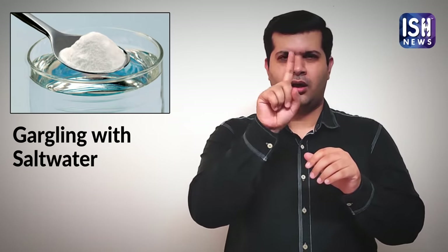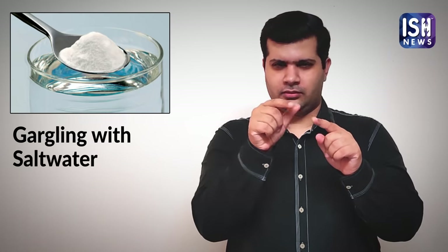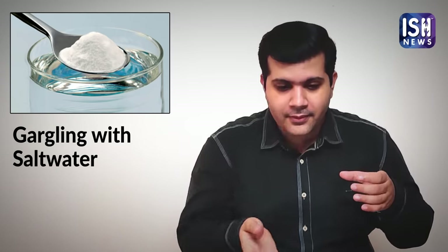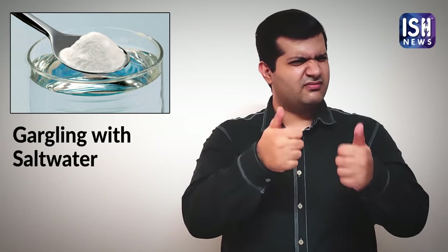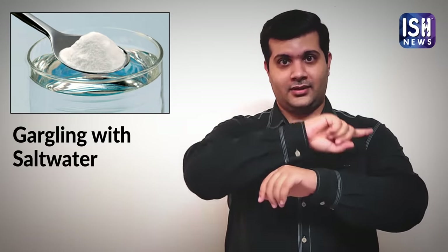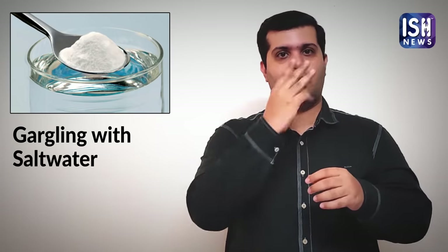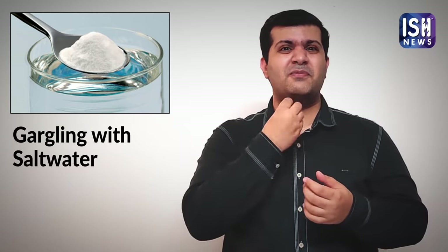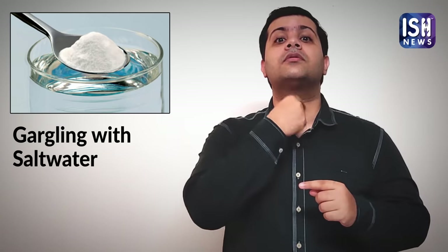This is very easily available at home. Take warm water and mix one-fourth to half spoon of salt to it. Gargle with the salty water and spit it out. It is best to gargle with salt water every 3 hours. Doing this will reduce swelling and clear your throat. It is a simple home remedy using just salt and water.